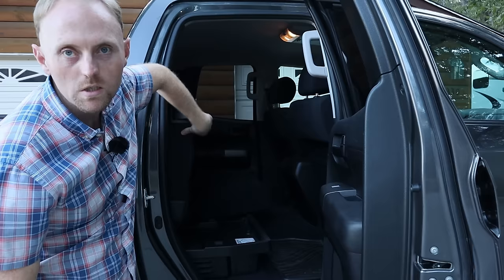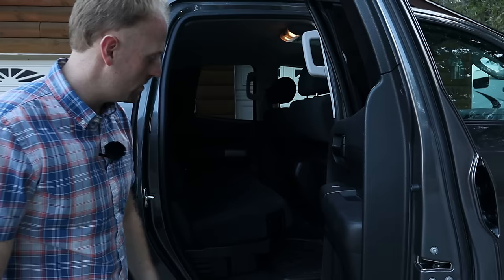I'll show you the storage under the seat. The rear seat flips up towards the back of the truck and reveals a nice big storage bin underneath. I think this was an option, but in any case you get all this nice storage area underneath both sides — really, really handy.